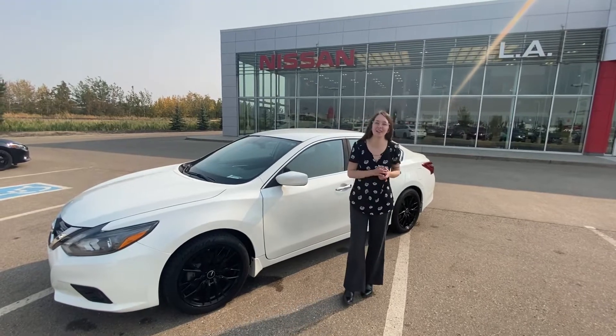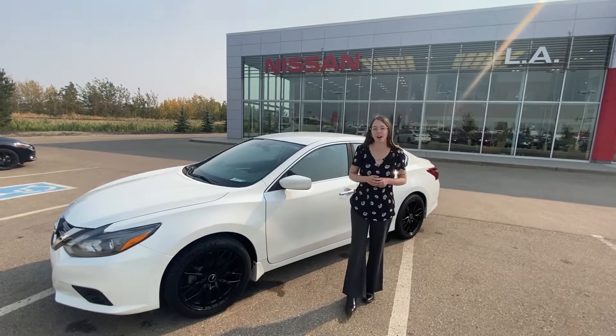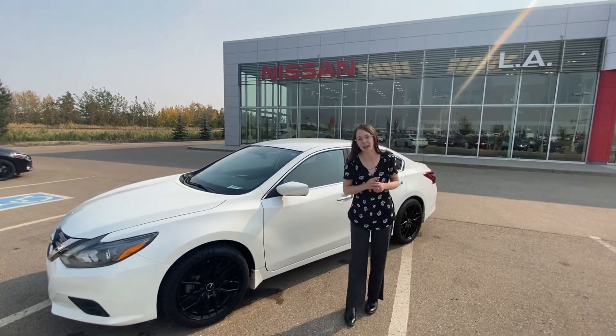Hi there, this is Emily with LA Nissan. I just wanted to step in front of the camera and show you a beautiful option that we just had arrive on our lot. This one here is a 2017 Nissan Altima SR.